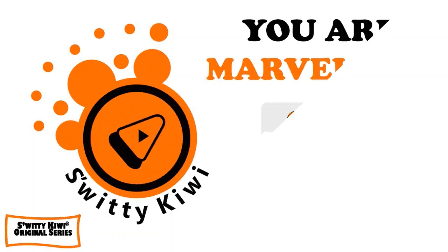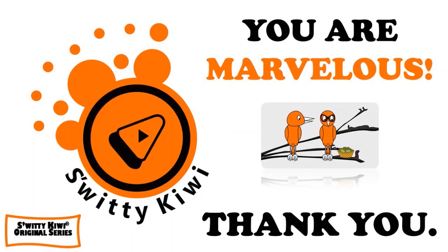Thank you so much for your attention. I really appreciate it. I will see you next time. Until then, remember: stay marvelous.